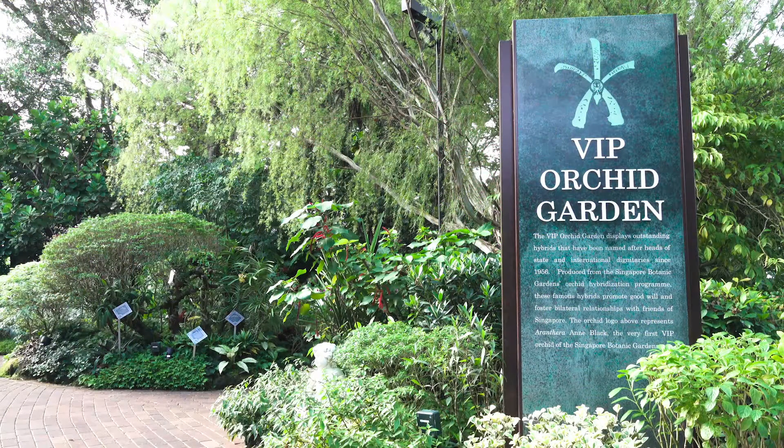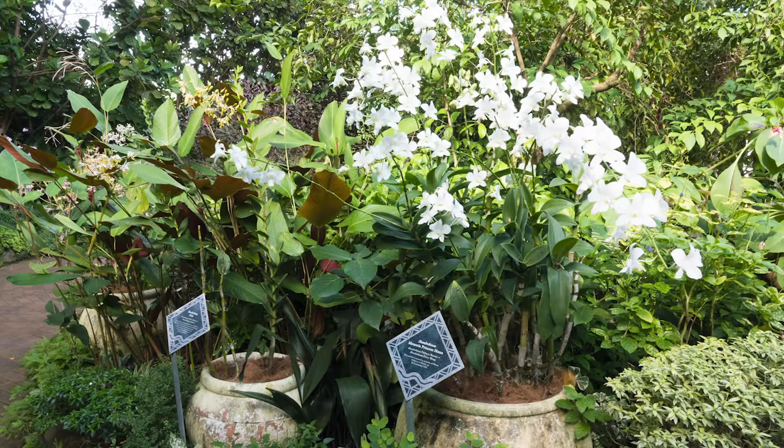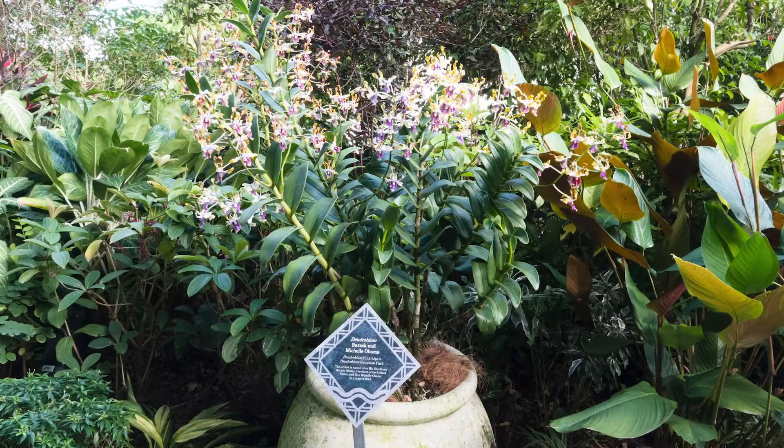When an orchid hybrid is chosen for VIP naming, the plant is brought to the lab for cloning. It takes two to three years to produce hundreds of identical plants. You can visit these VIPs at our National Orchid Garden.